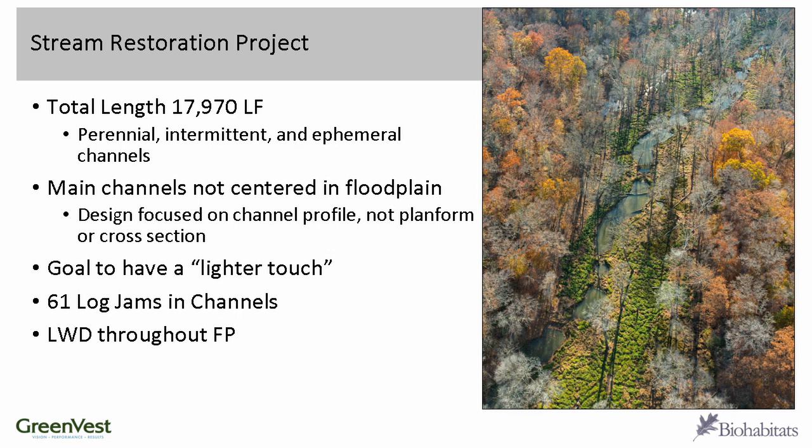That includes perennial, intermittent, and ephemeral channels. The main channels were not centered in the floodplain — often they were hugging one of the valley walls, and likely were realigned at some point. Rather than moving the entire channel back into the center of the floodplain, we focused on changing the channel profile and not the plan form.